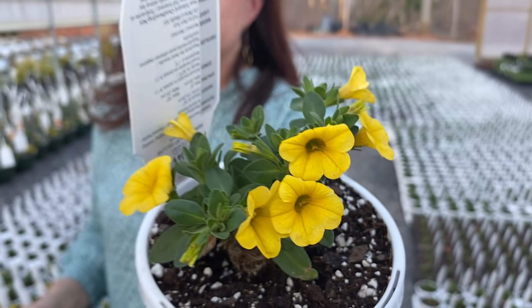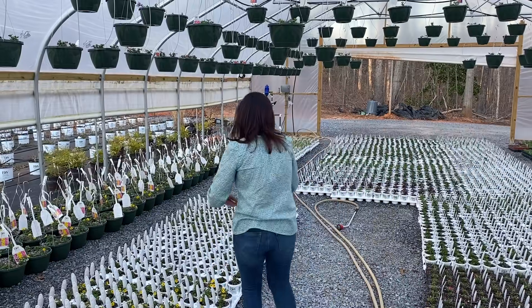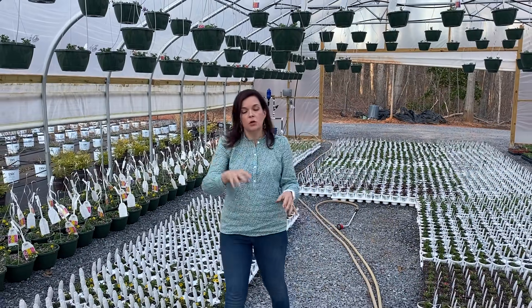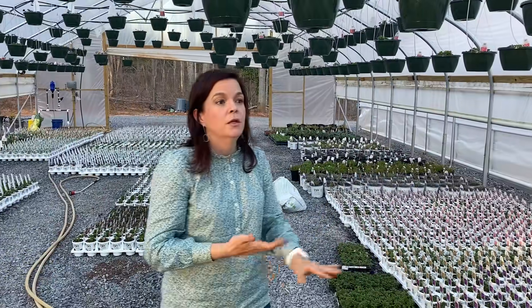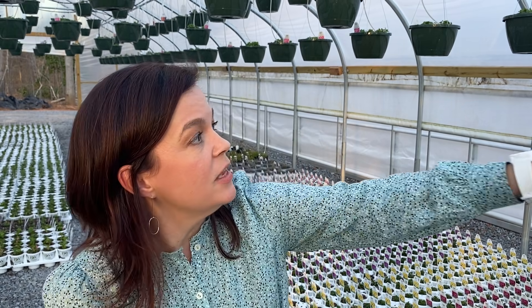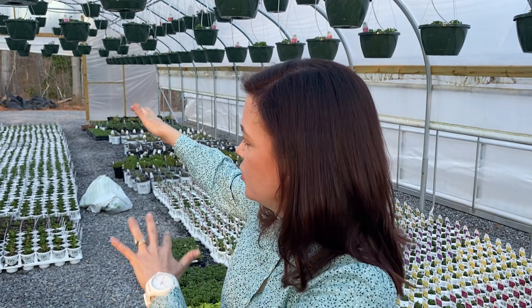The hanging baskets are slowly coming along — we always have this panic of 'oh my gosh they're not taking off,' but here it is, only the first week of March, so we've got plenty of time. Traditionally Mother's Day was always the big basket weekend, but last year we barely had any hanging baskets by Mother's Day because they sold out so fast. You can see some of these over here starting to come over the edges — we grow our baskets really big here at Creekside. We will pot up all the remaining plants and continue to fill in.